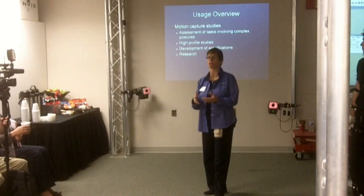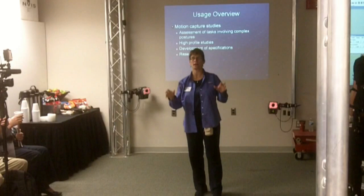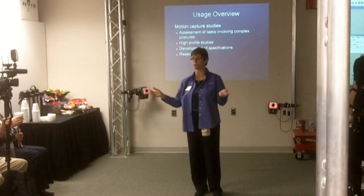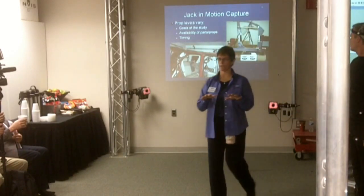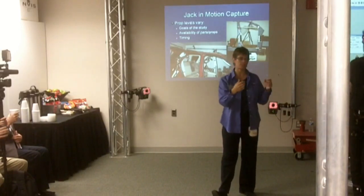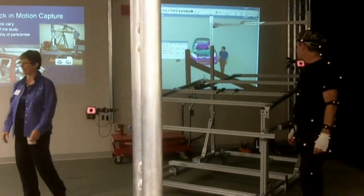We also do high-profile studies here. For example, we were asked to look at a strategy of where the antenna should be placed. We can bring in multiple vehicles virtually and determine the best location and strategy for where the antenna would be located on all Ford vehicles. The great thing about using motion capture, which we borrowed from the movie industry, is you don't have to have a new Fiesta in here. You don't have to wait for a prototype — you can just use hard points to match the virtual data set.